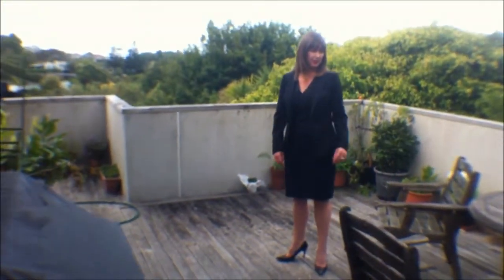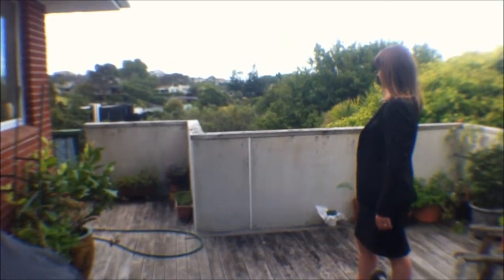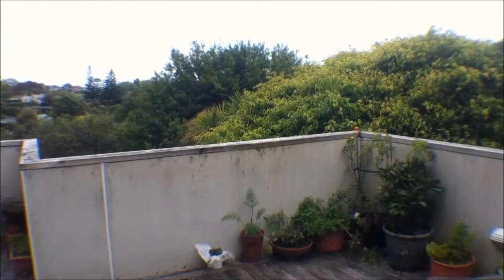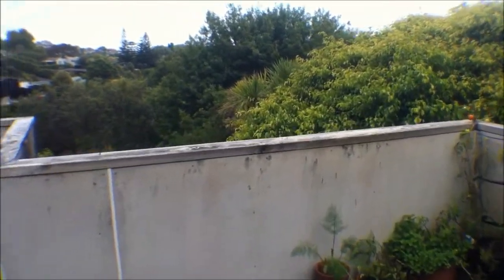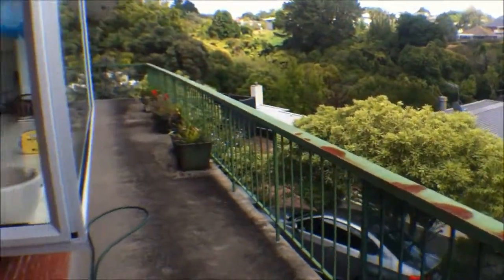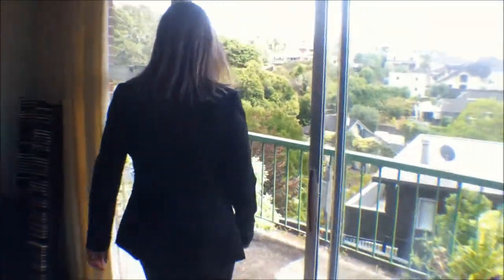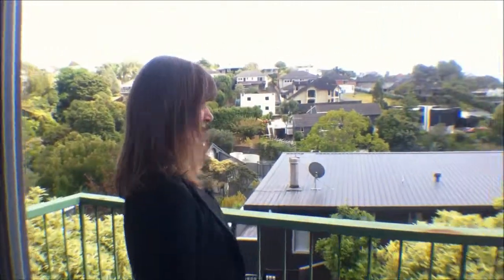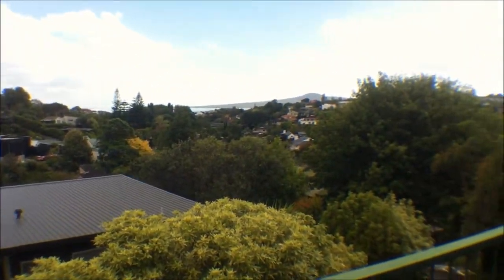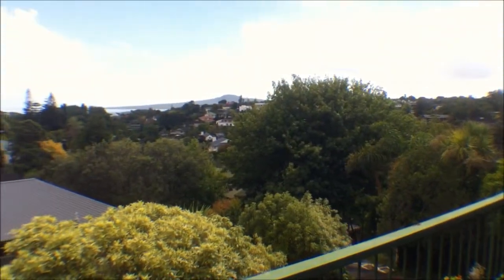And here we are out on the deck. As you can see, great space for entertaining. One of the great things about this property is its amazing elevated position — it makes you feel like you're on top of the world. And if you come out onto the front deck, you can see where we really take advantage of that elevated position — fantastic view out there to Rangitoto and even a glimpse of the harbour.